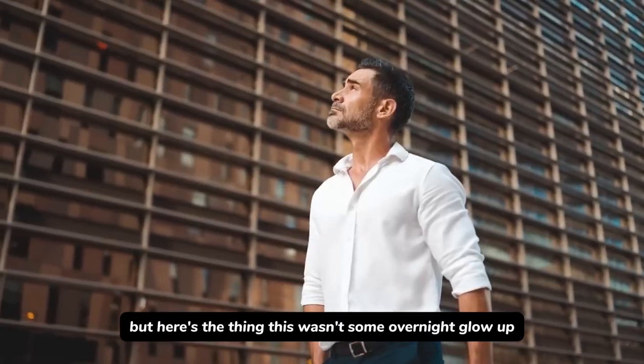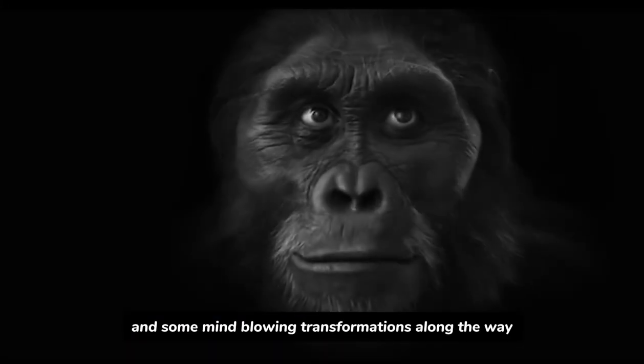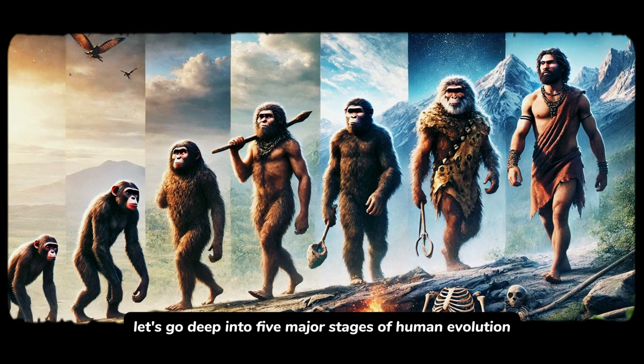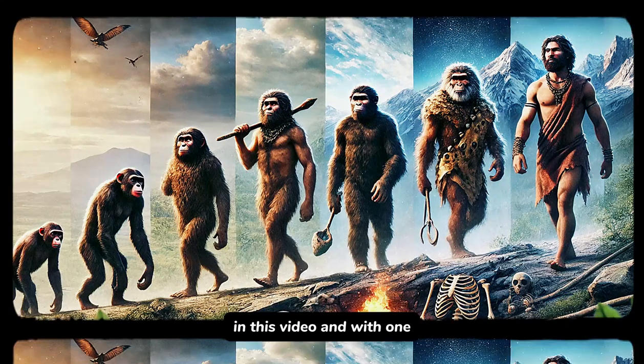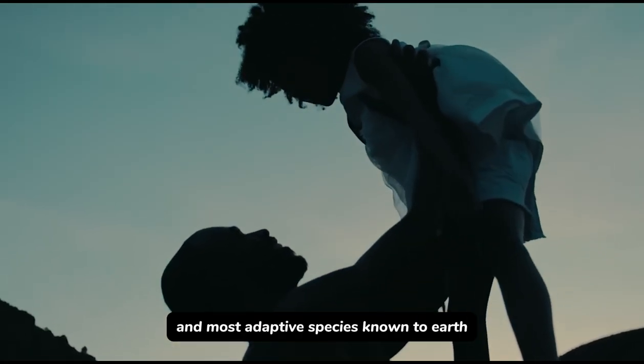But here's the thing — this wasn't some overnight glow-up. It took millions of years and some mind-blowing transformations along the way. Let's go deep into five major stages of human evolution in this video, and with each comes the technology that's giving rise to one of the smartest and most adaptive species known to Earth.